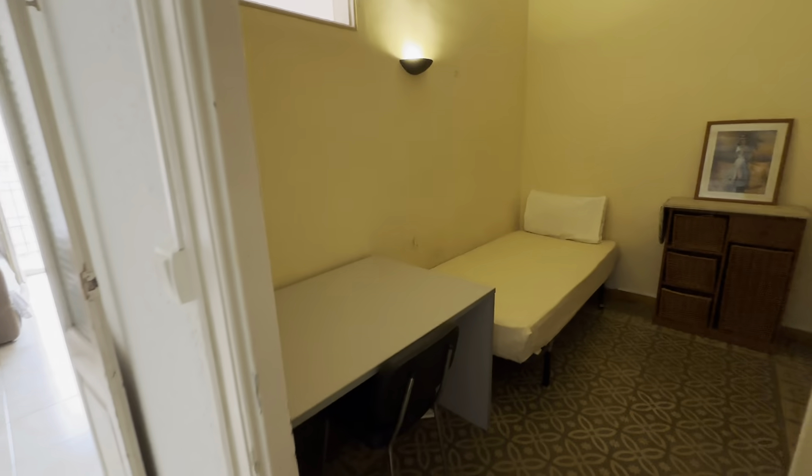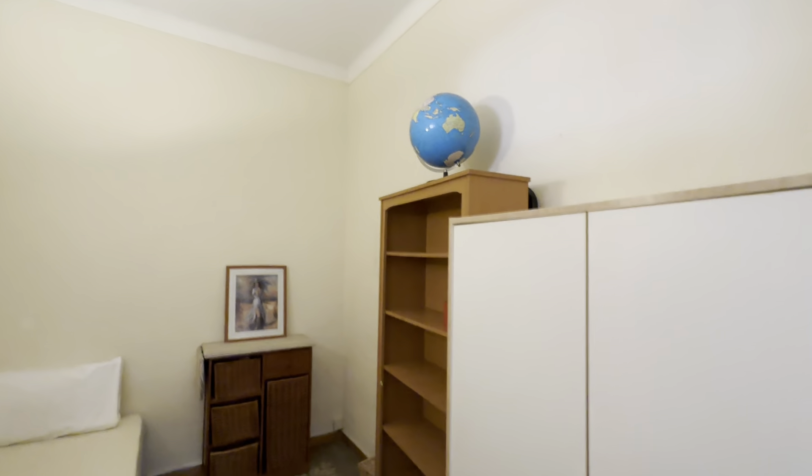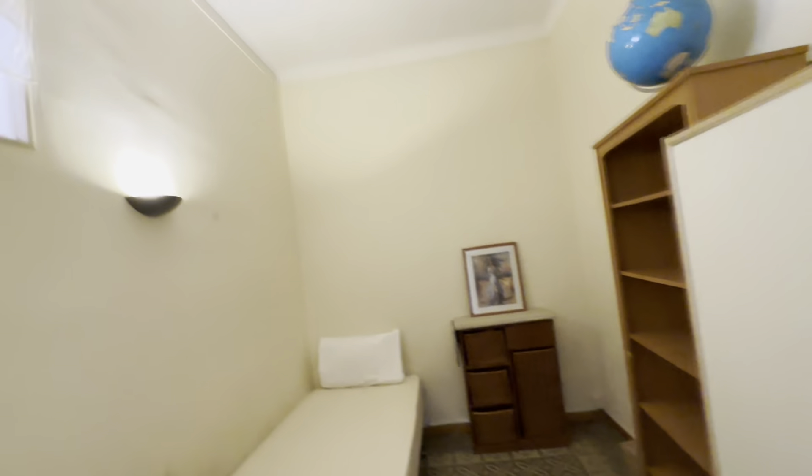Next one with a desk and single bed. You have that furniture there, some more shelves and wardrobes with this light — little light windows.